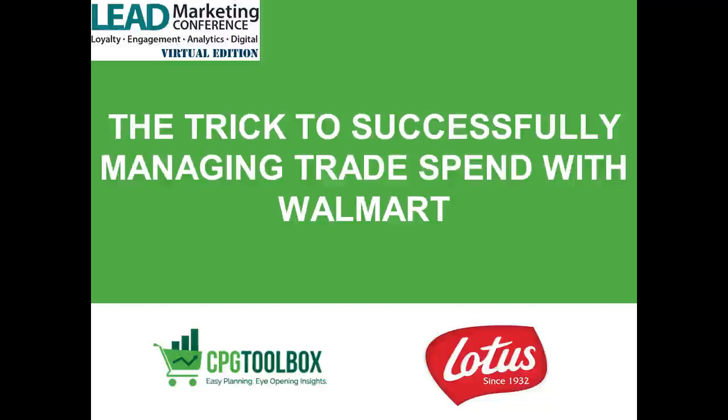Our next presentation is the trick to managing trade spend with Walmart. We have three speakers: John Sheridan and Doug Lucan of Lotus Bakeries North America, and Rick Penza, CEO of CPG Toolbox.